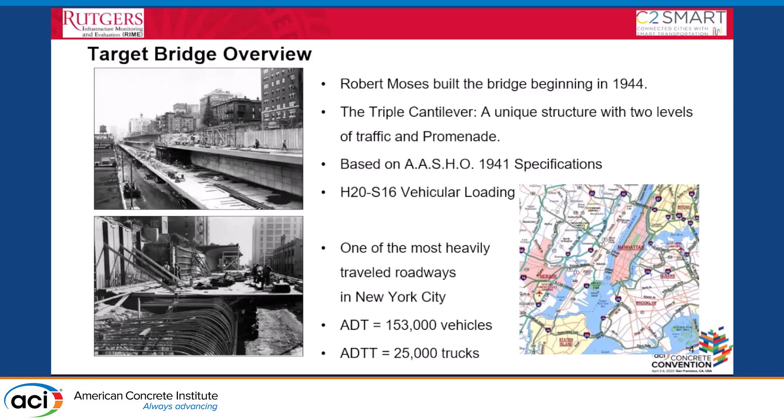This bridge is in New York City and was built in 1944. It is a very unique structure with a triple cantilever design that is unlike anything else. It is one of the heaviest traffic corridors in New York City, with an average daily traffic of about 150,000 vehicles per day, over 25,000 trucks, and more than 1,000 trucks passing every hour.